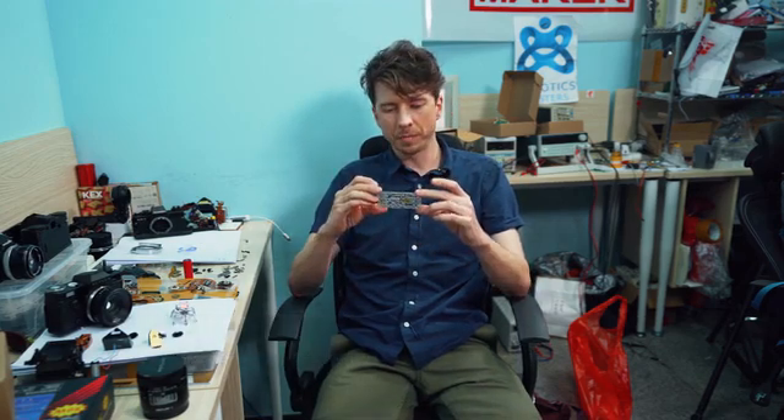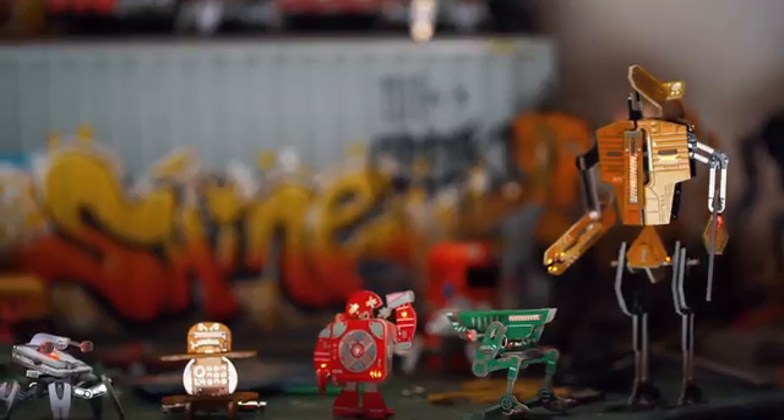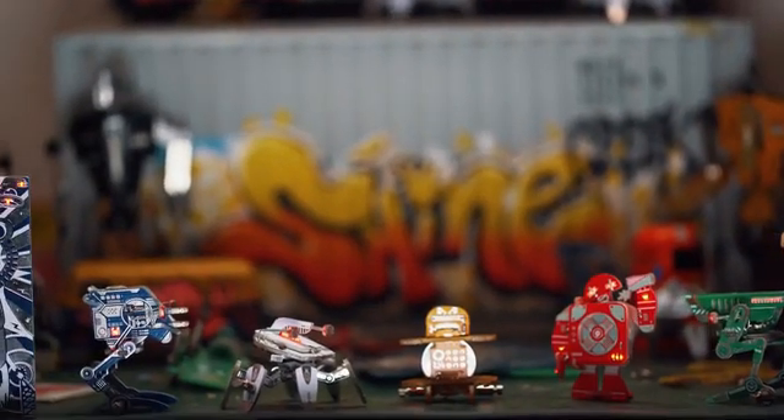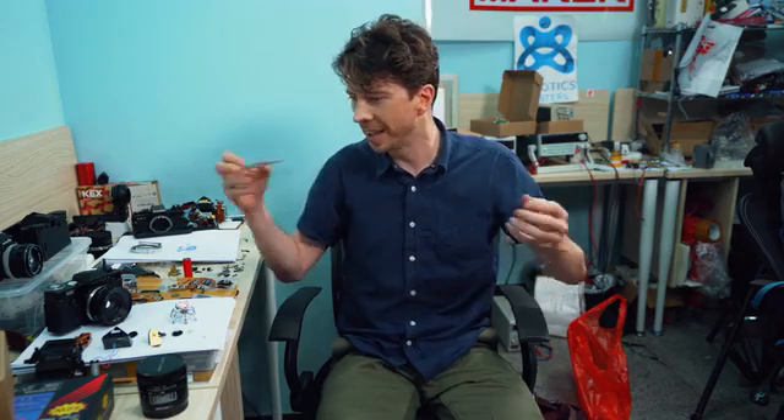When Niko showed me this design for the first time, my immediate reaction was that it's just a brilliant way to introduce PCB and the possibilities of electronics — like basic electronics — to anyone who's never taken an electronic device apart.